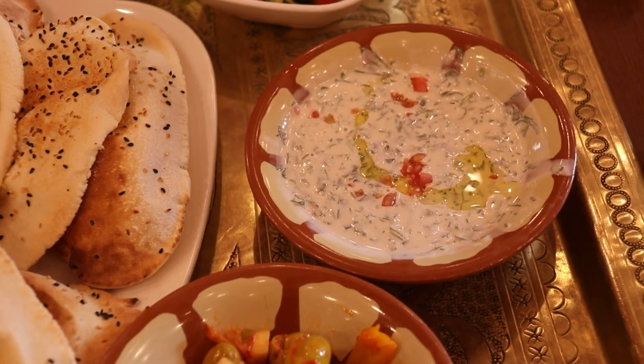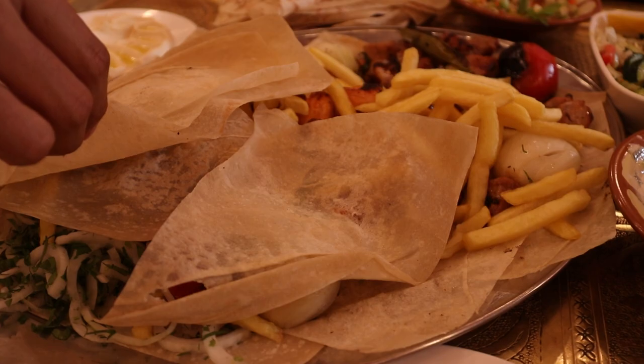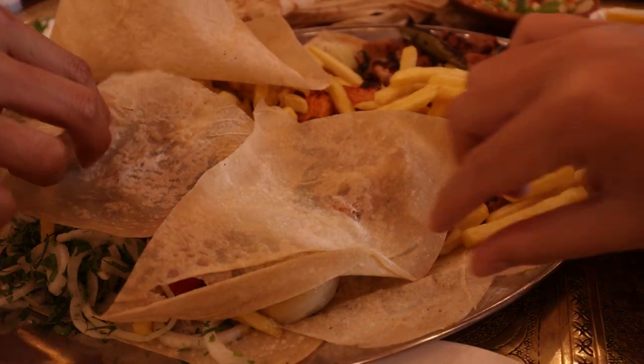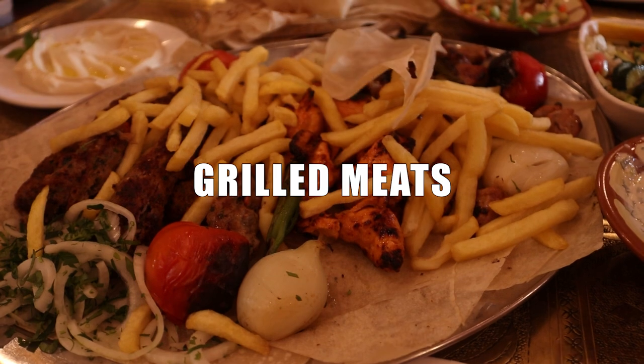Hummus, baba ghanoush, mutabbal, and pickled vegetables are all common meze options. Following the meze, the main course typically features grilled meats, most commonly lamb and chicken kebabs.